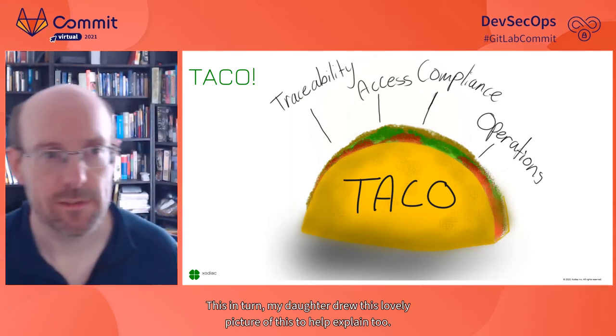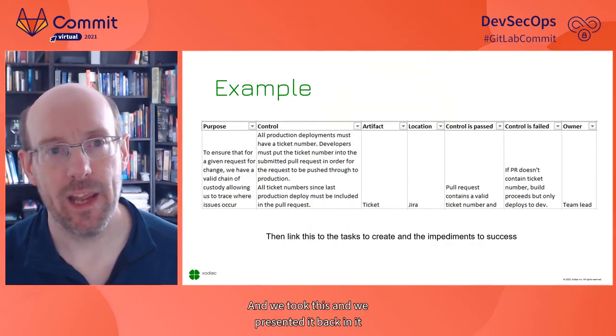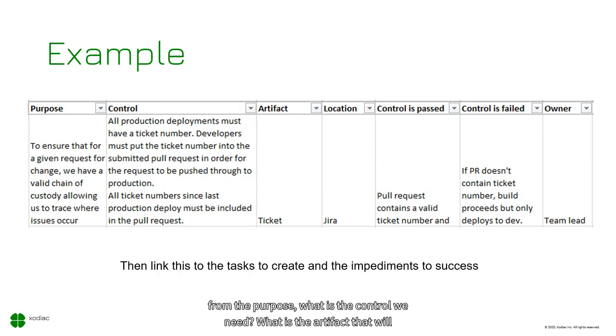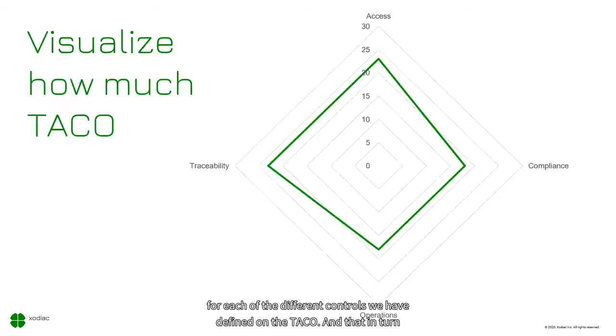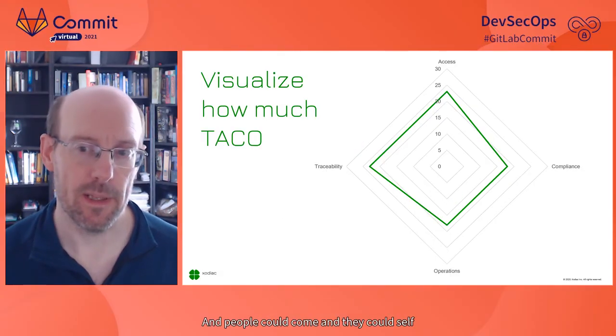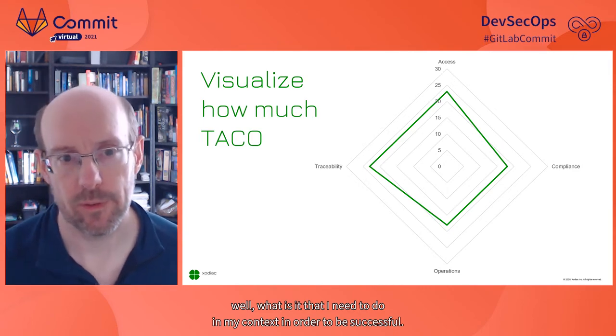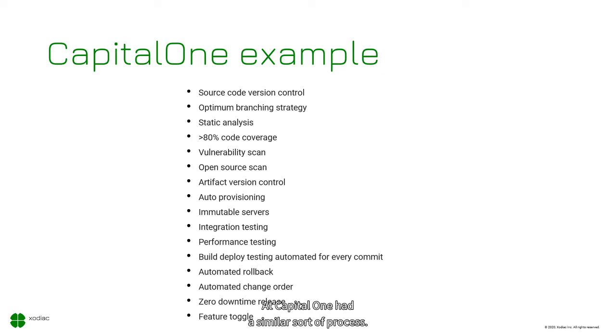My daughter drew a lovely picture of this to help explain it. We presented this starting from the purpose: what is the control we need? What artifact will we generate to track it? Where is it stored? What happens when the control is passed or failed? Who owns it? We used this for each control defined under TACO, allowing teams to visualize and self-assess how much they've built into their processes. Capital One has a similar process — 16 things every pipeline needs in order to push through to production.